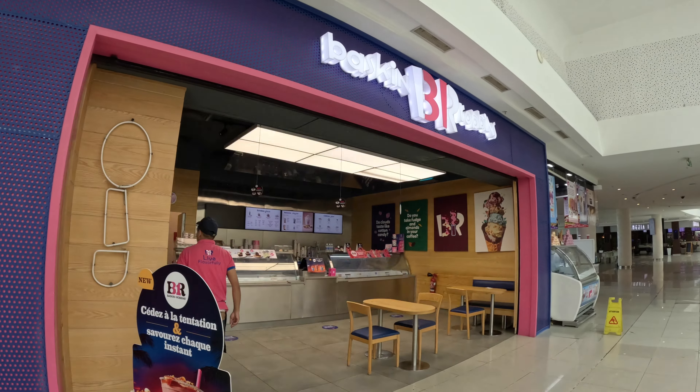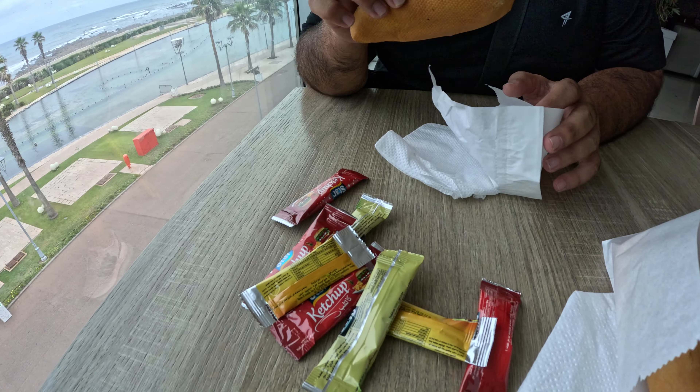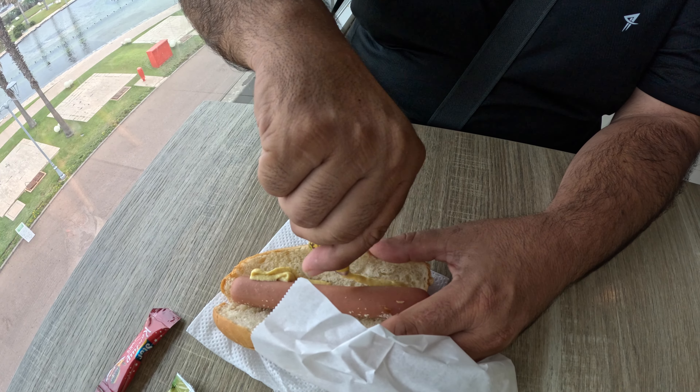They've got Pizza Hut, Baskin Robbins — so many Western food chains. Gogo, why have you got all the sauces? I only asked for mayonnaise! I don't really like mustard but I'm going to try it, because mustard goes well with a hot dog. By the way, we are in Morocco — I am Muslim, alhamdulillah — so in Morocco you can't find pork. These hot dogs are made from beef, or possibly chicken — I asked the gentleman to confirm.